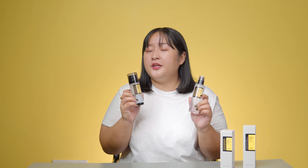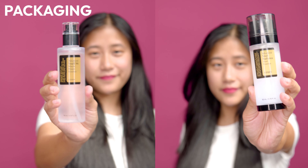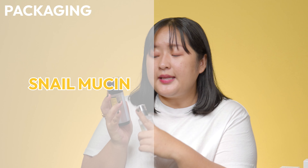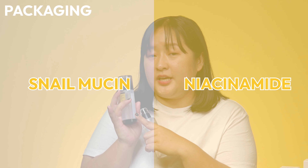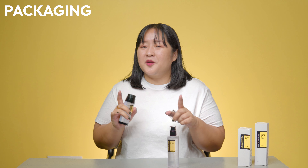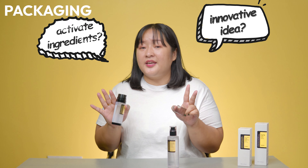We've tested out these two products for a while to see if there's any difference between them. Let's start by taking a look at the packaging. They both come in a see-through pump bottle, but unlike the original Snail Essence which has a normal bottle with the whole product in it, the Radiance one has a separation in the middle — snail mucin on one side and other ingredients like niacinamide on the other, and the consistency looks a bit different. As there's only one pump, it comes out together and you just apply it as is. We're not sure what the purpose of this separation is — is it to activate some ingredient or just an innovative idea? Let us know in the comments below.